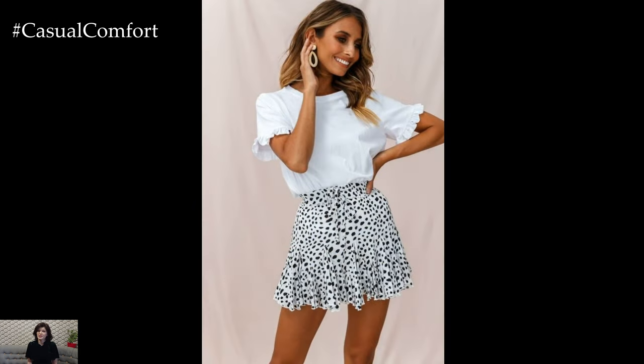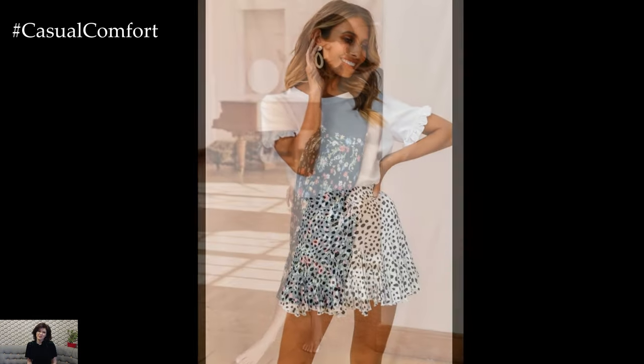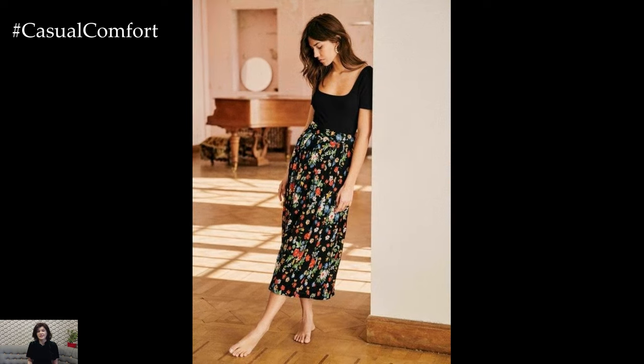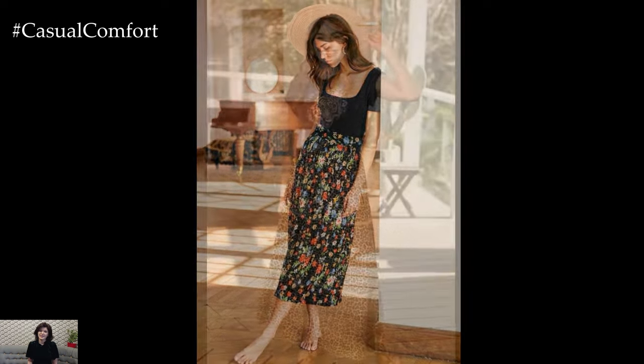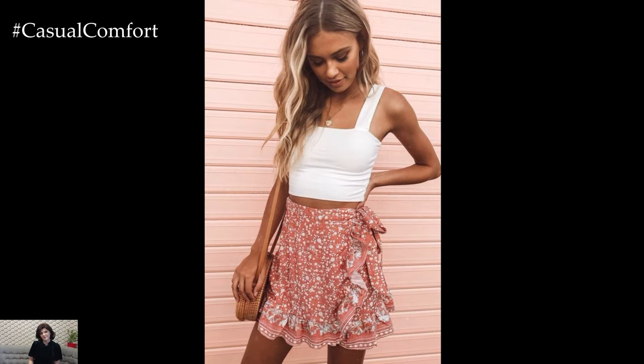Accessorizing your summer skirt is another fun aspect of warm-weather fashion. Straw hats, woven tote bags, and oversized sunglasses complement the laid-back vibe of summer skirts perfectly. Add a pair of sandals or espadrilles to complete your look, and don't forget to layer on some delicate jewelry for a touch of sparkle.